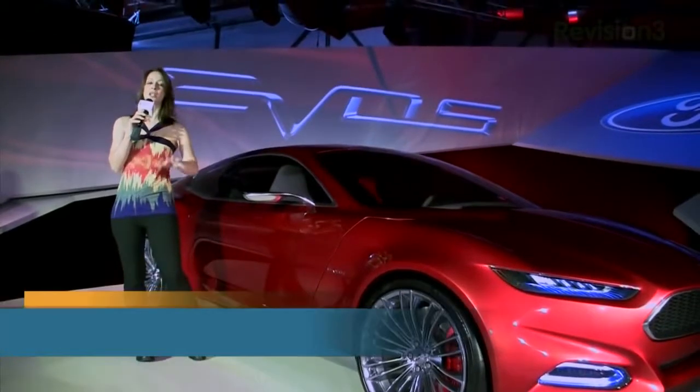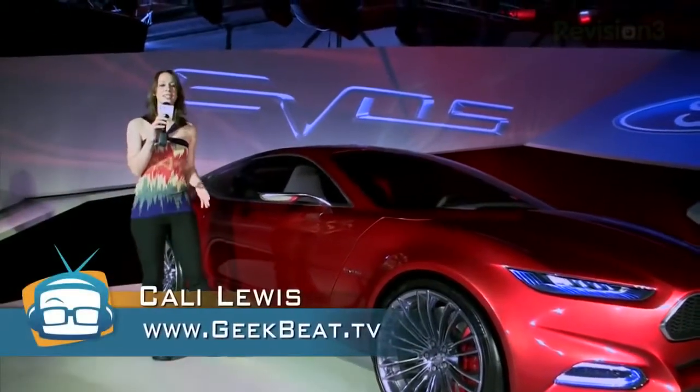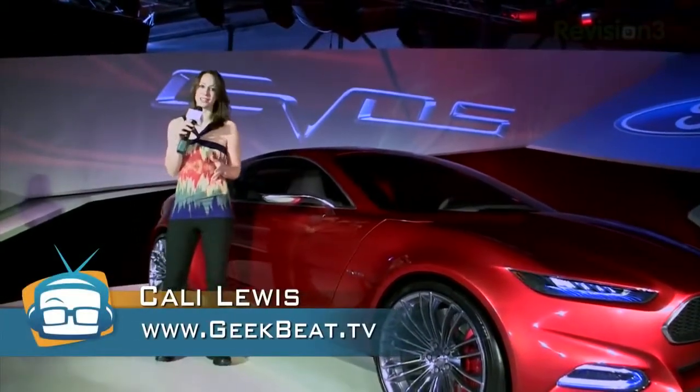Hey, I'm Callie Lewis here at IFA in Berlin, Germany. Ford invited us to this exclusive event to introduce their new concept car. This is the Ford Evos, and really this is the face of the new Ford, as they say.